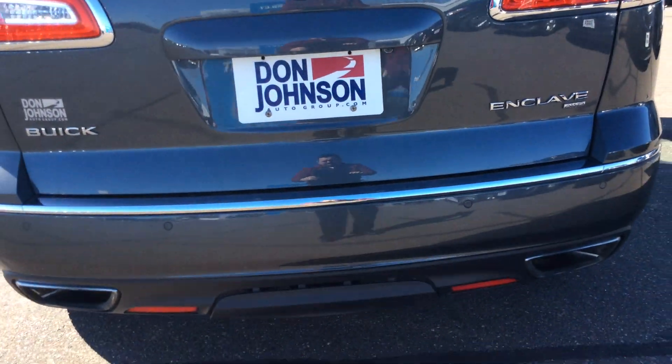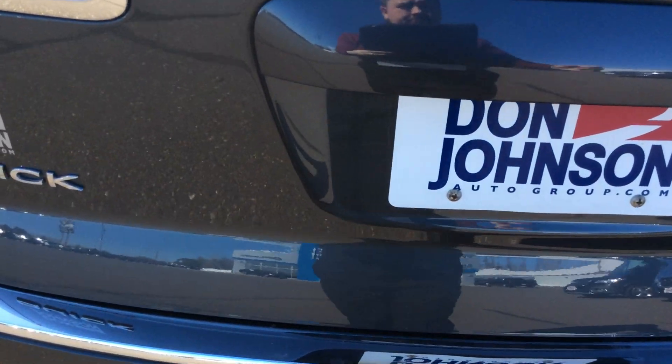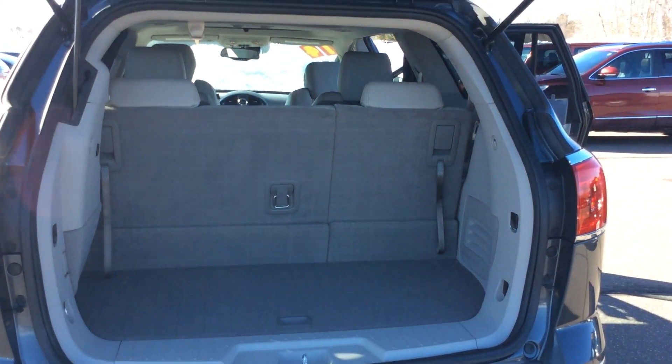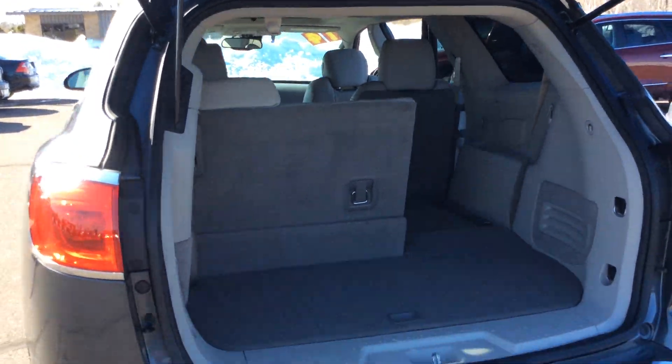Stepping around to the back, this vehicle comes equipped with a two-inch trailering package and a power lift gate. Very clean with lots of room and cargo space. There's a hidden storage compartment and an easy-fold third row that lays flat. With a simple push of a button, the rear hatch closes on its own.